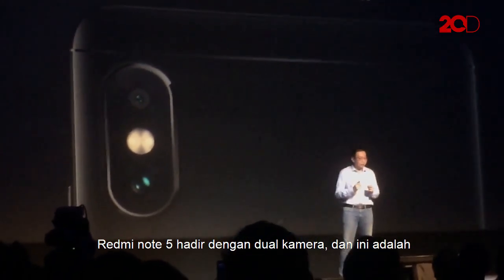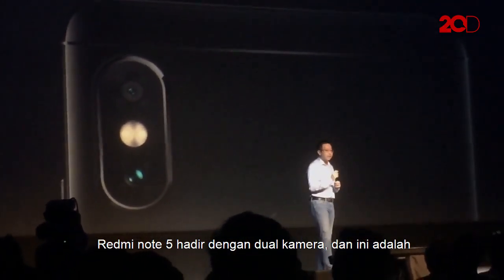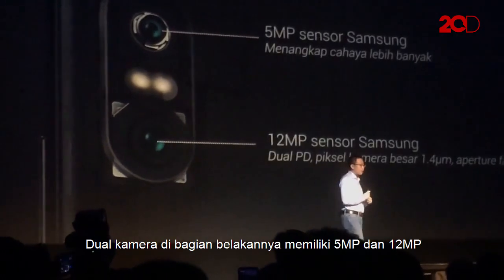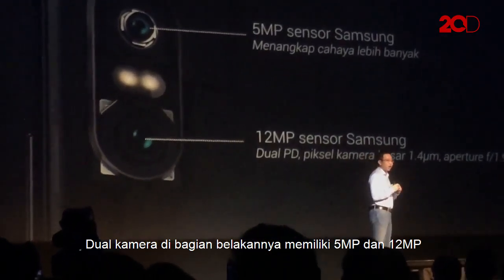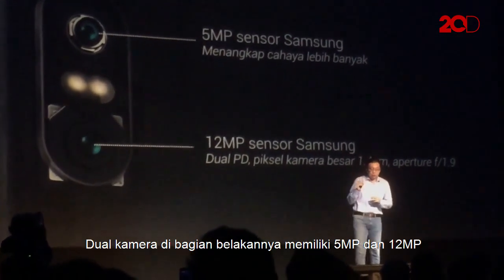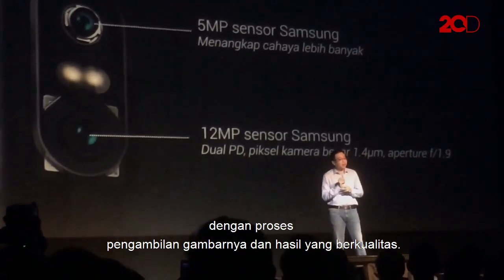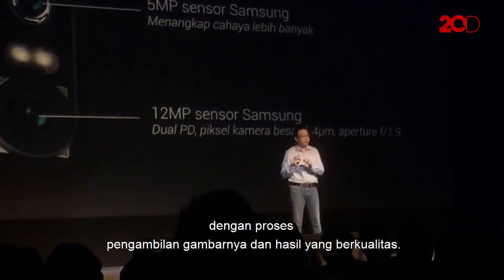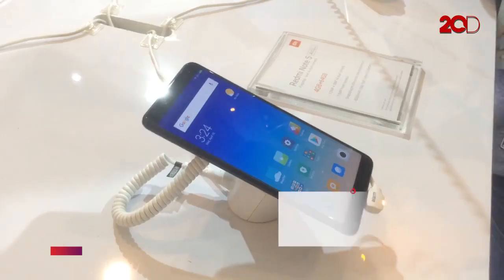The Redmi Note 5 comes with a dual rear camera, and this is the first time we are using the dual camera. The dual camera setup features a 12 megapixel Samsung sensor to capture still images, and a second 5 megapixel color sensor that captures depth information.